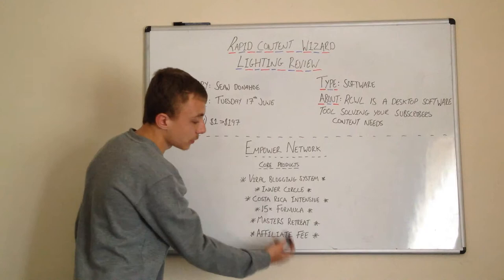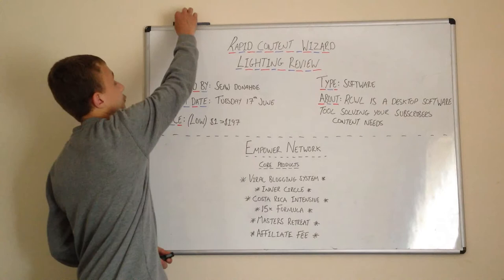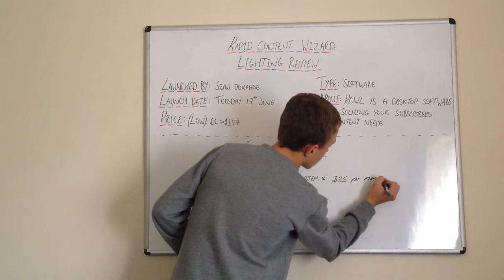The bottom section is the affiliate fee. For example, if you own the Viral Blogging System, you can't sell it until you have paid the affiliate fee. You can get the Viral Blogging System just for the additional training and to use their blog. The Viral Blogging System costs $25 per month.